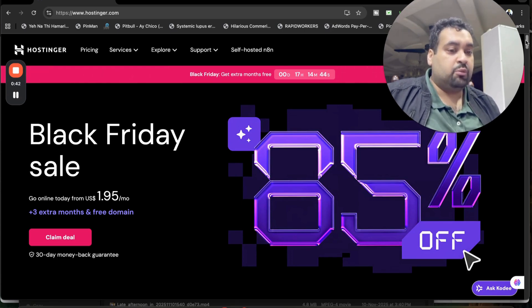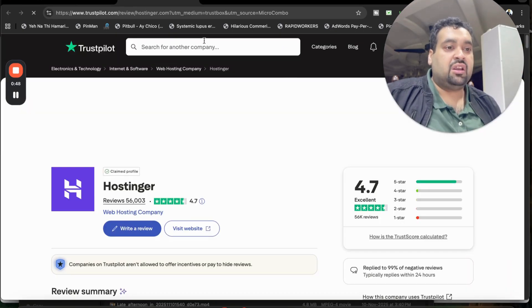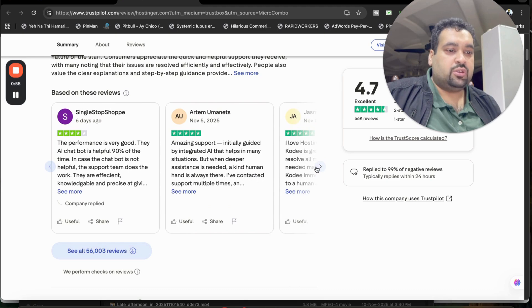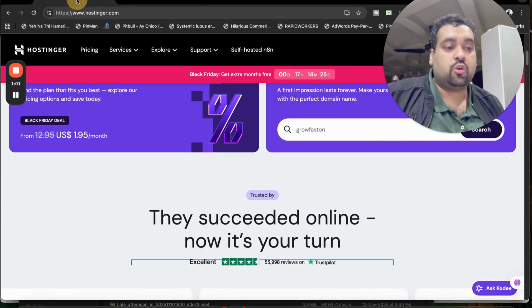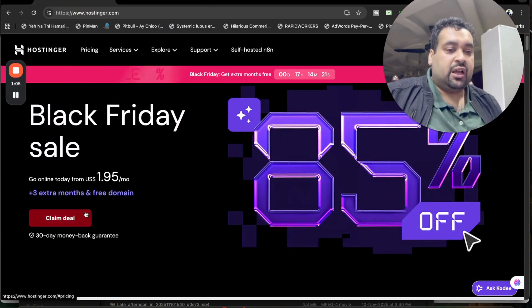Before I select the claim deal, I want you to see their reviews on Trustpilot. Trustpilot is an industry-independent review website, and if you look at the reviews you can see five star, five star, five star — almost everyone praises Hostinger for their service. This was one of the reasons I opted for Hostinger. So now you can select the claim deal to get the amazing discount.